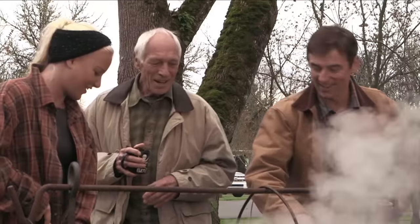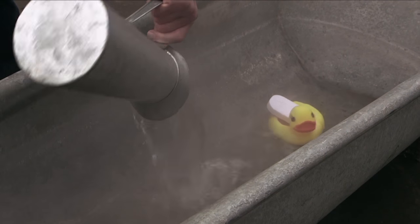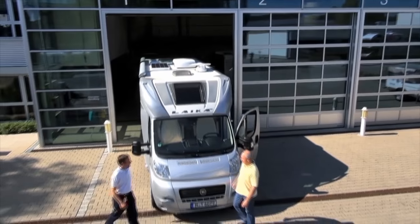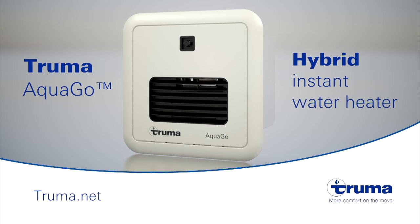If your RV is still using a water heater with hundred-year-old technology, isn't it time you switched? Truma AquaGo — instant, continuous, and endless hot water. For more information, visit truma.net.